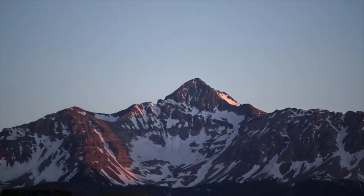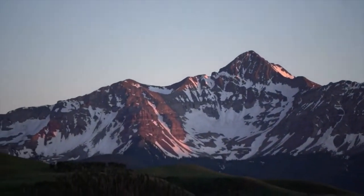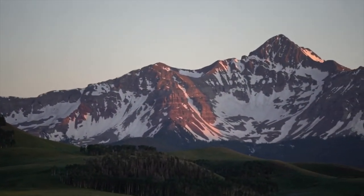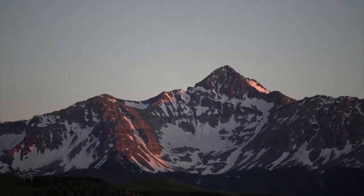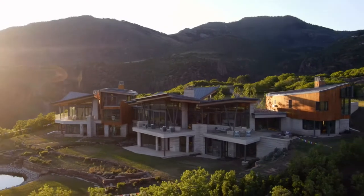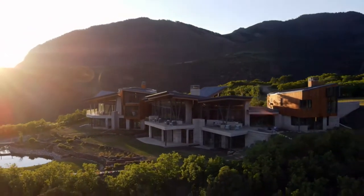The sun just went down and the mountains are turning this nice pinkish-purple color — we're getting to that golden blue hour. It's really about location and where you are. The homes are beautiful, but it's also about the place itself. Telluride, Colorado is definitely something special.